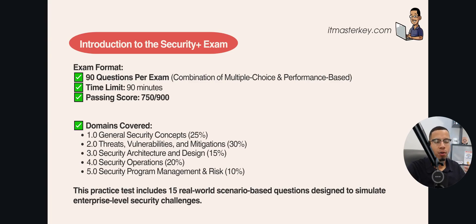Some of the domains covered are general security concepts, threats, vulnerabilities, and how to mitigate them, security architecture and design, security operations, and security program management and risk. The questions we're going to go over will hit each one of these domains. They're all going to be scenario-based and at a moderate level of difficulty.